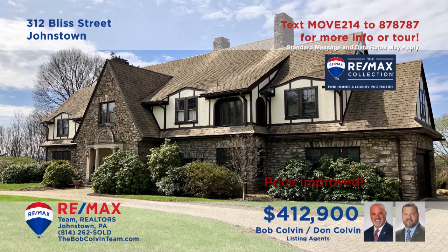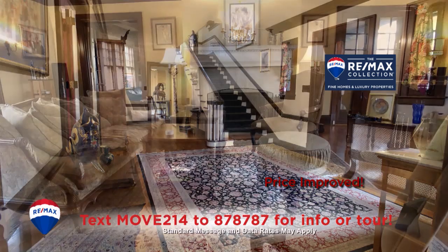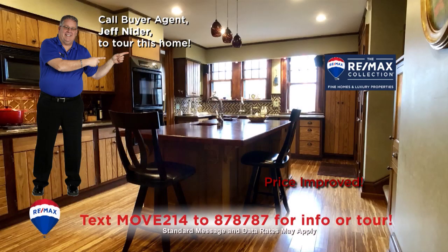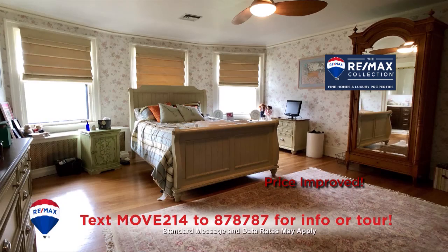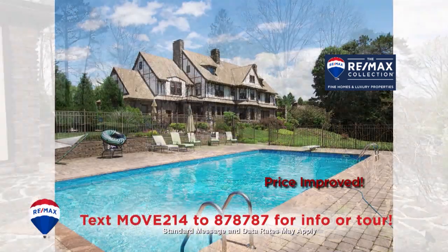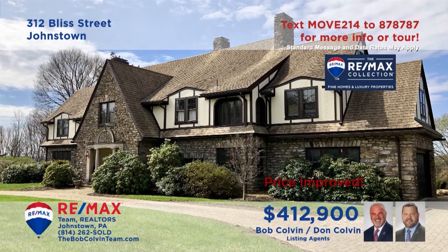This stunning home in Southmont Borough is presented by the Bob Colvin Team. Everywhere you wander in this magnificent home is drenched in luxury and fine quality materials. Hardwood floors and accents, state-of-the-art appliances and features — it's all here for you to enjoy. Five restful bedrooms as well as five elegantly designed bathrooms, and plenty of spaces for relaxation both indoors and outdoors.